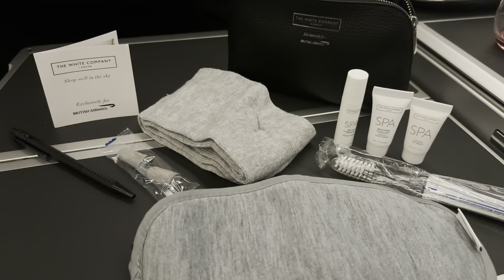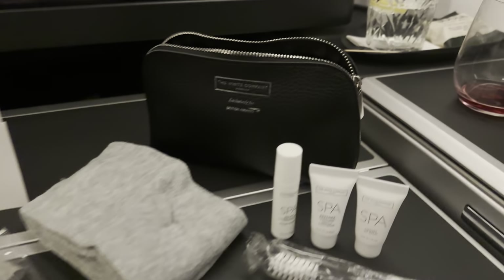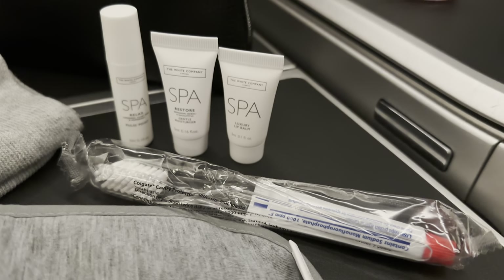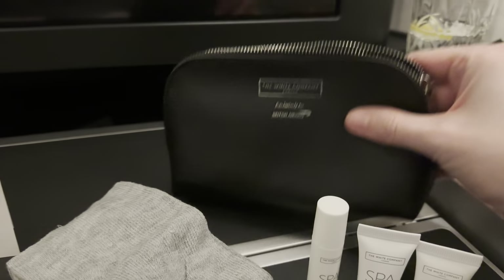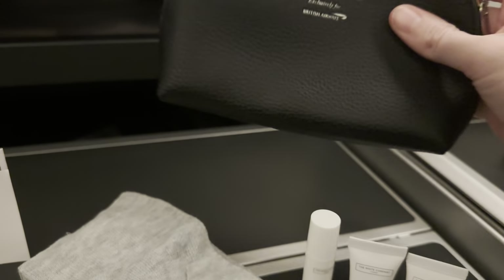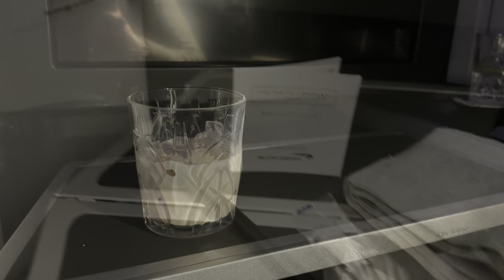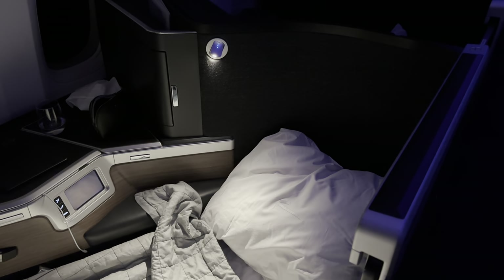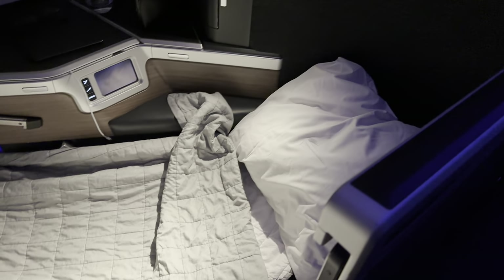With thoughts turning to rest, it was time to look at the amenity kit. BA continued their partnership with The White Company — I've always been a fan of 'if it ain't broke, don't fix it,' and this works very nicely. The kit had all the usual lotions and potions you'd expect; I'm a big fan of the eye mask. The crew even came around with chocolates to finish off the evening, which I paired with some Baileys. Then it was time to make up the bed using the seat controls — hey presto, very comfortable.